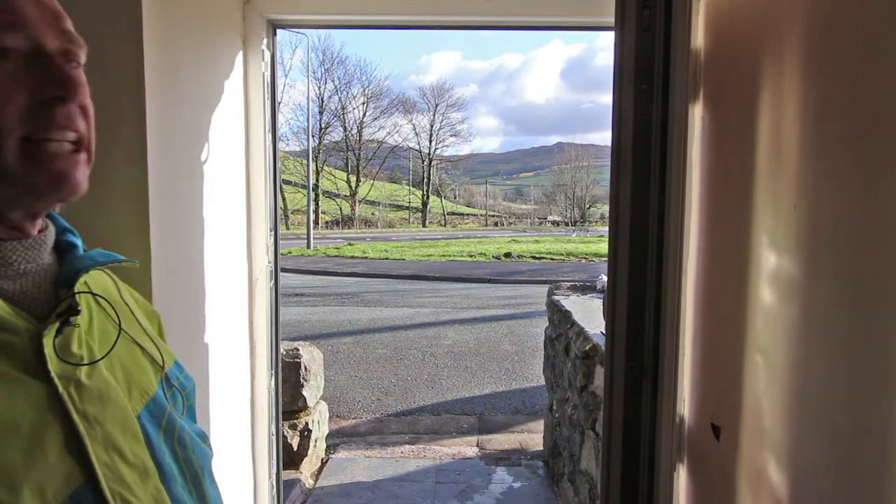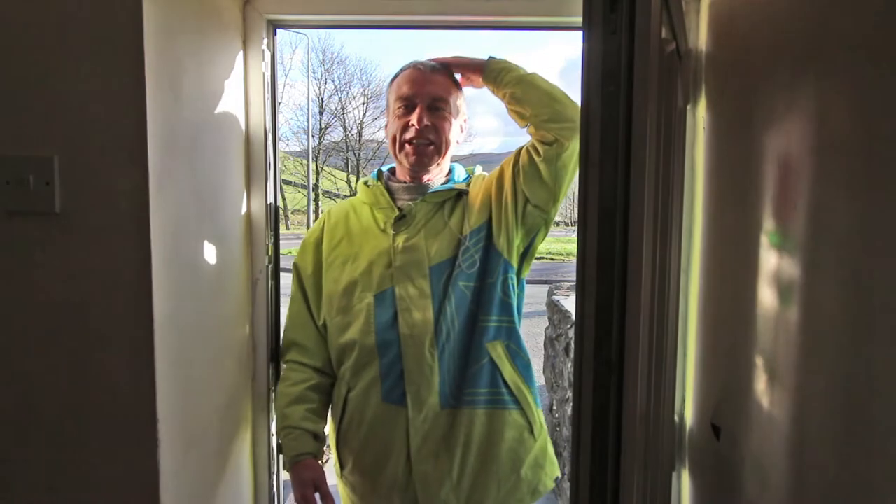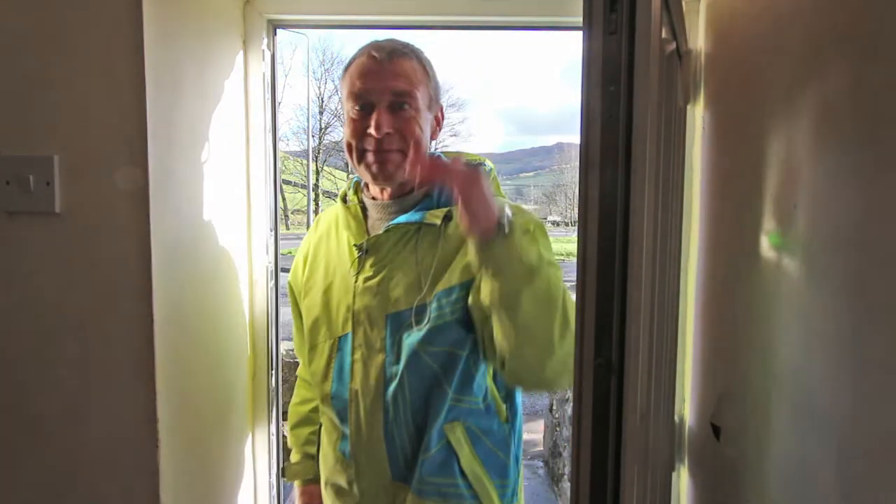The cottage might be opposite a main road but it's got a fantastic outlook of the hillside over there. It is a cottage — I'm five foot seven — these are low doorways, if you're a six footer you better mind your head.